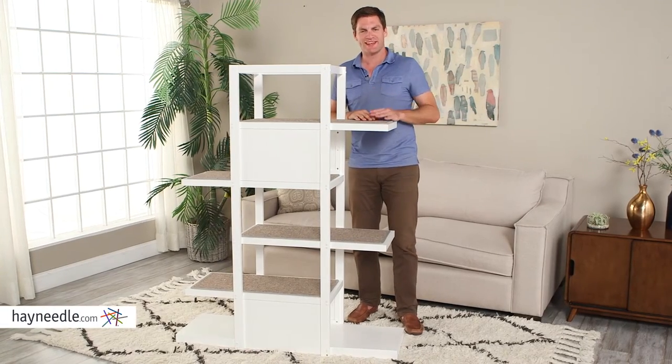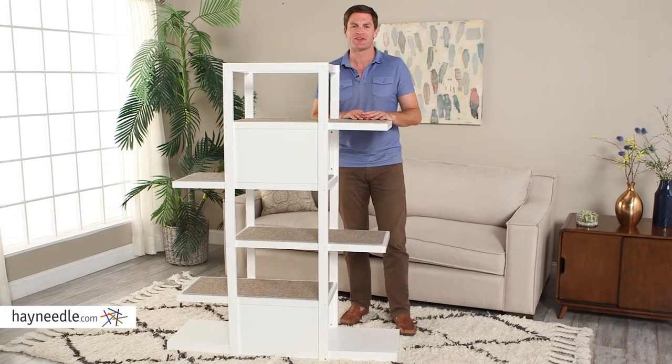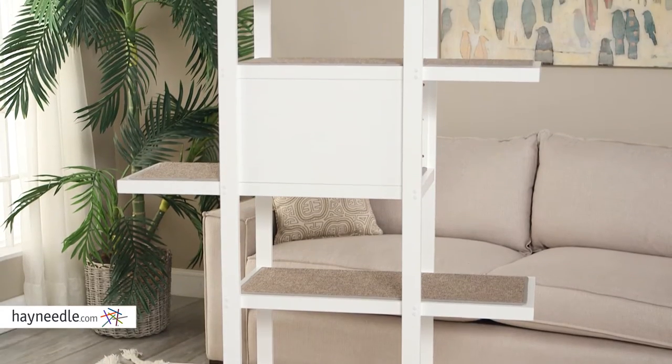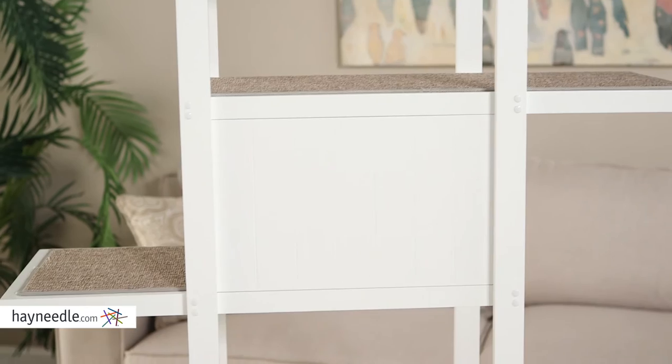Hi, I'm Mark with Hayneedle. Your kitty deserves the best, so give them the best with the Boomer and George Bookshelf Cat Tree. Built with a super durable MDF wood construction, each level also features surfaces covered with Canadian Hemlock, which will be the right mix of comfort and scratchability.